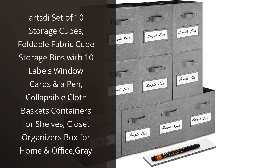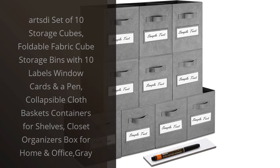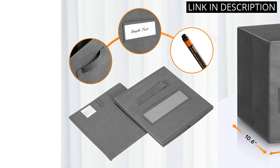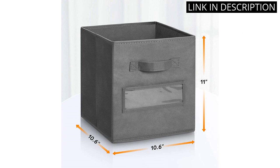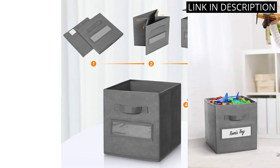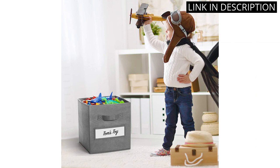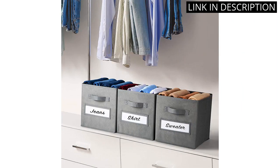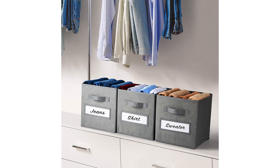I recently purchased the Arts D set of 10 storage cubes, and I am so impressed with the quality. The fabric is strong and durable and the cubes are very easy to assemble. The 10 labels and window cards with a pen are a great addition, making it easy to organize and store items. I use the cubes to store clothes and books in my closet and they look great. They are also perfect for keeping my office supplies organized. Overall, I am very happy with my purchase and would highly recommend this product.